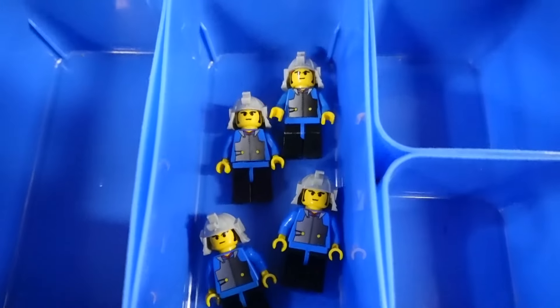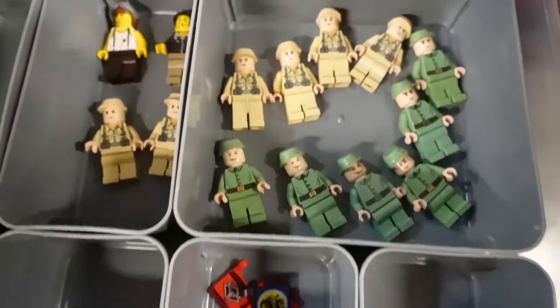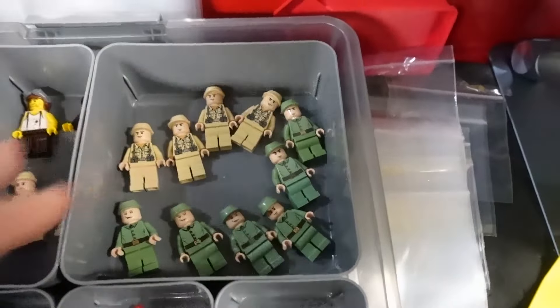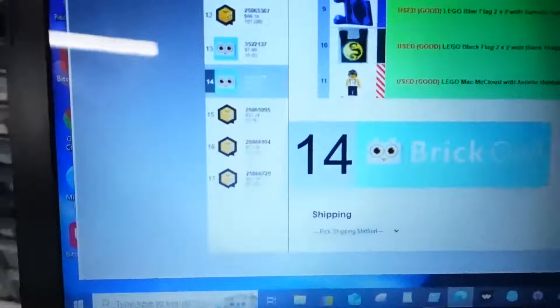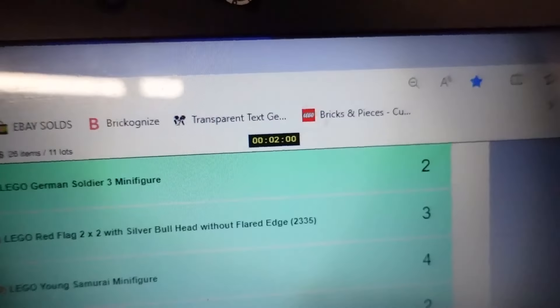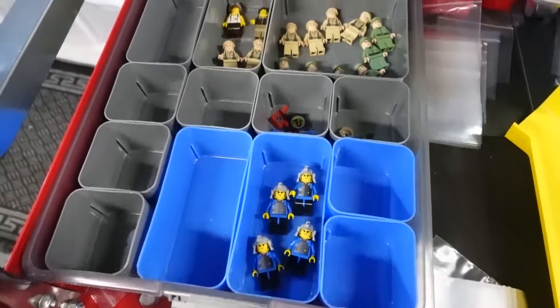Here's the order of the morning — came through BrickOwl. All this I just put up this week. It's 11 lots, 28 total items, $109. And it took me exactly two minutes to pull the 11 lots. It's awesome. See you later guys.